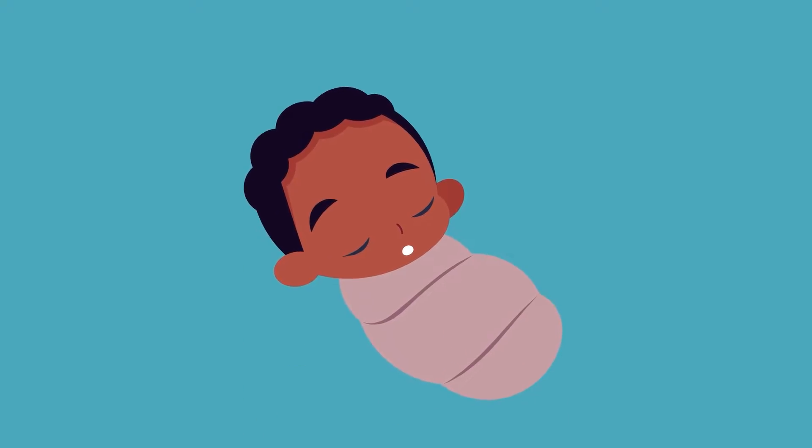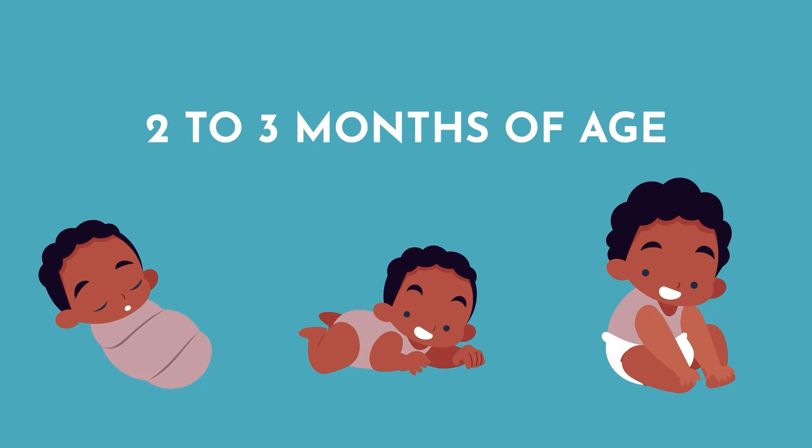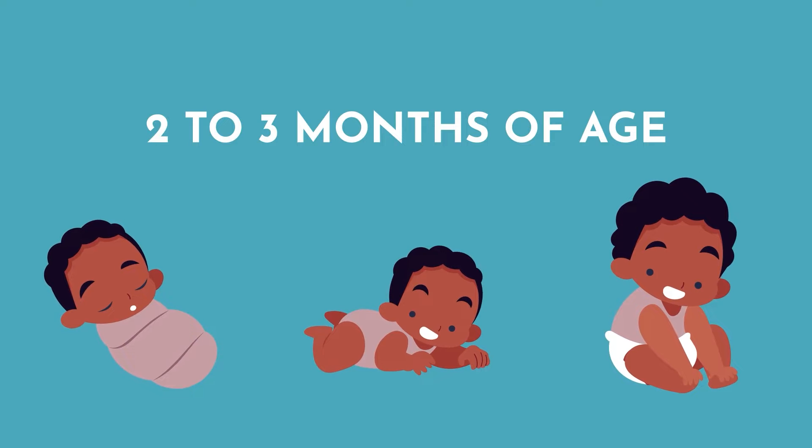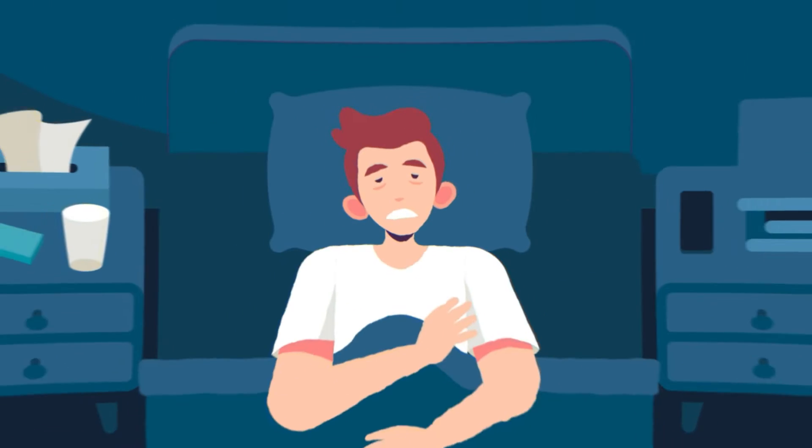Women seem to have higher melatonin levels than men, but not by much. Interestingly, melatonin appears to be absent in infants, and little babies don't seem to develop their own melatonin rhythm until about two to three months of age. It also seems like there's a natural decline in melatonin production as humans age, which could lead to sleep issues in adults.